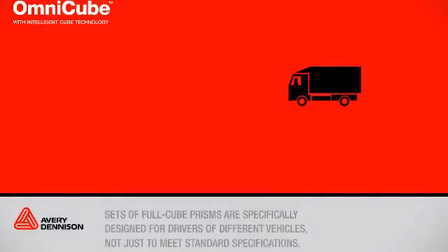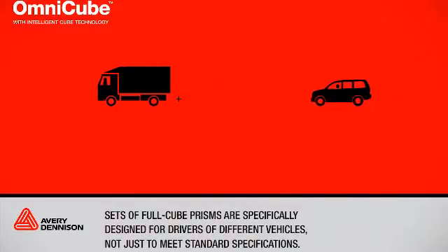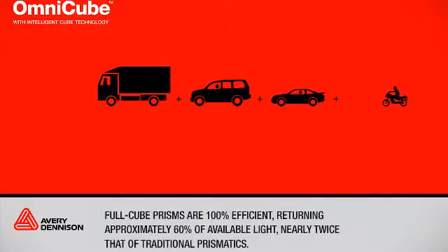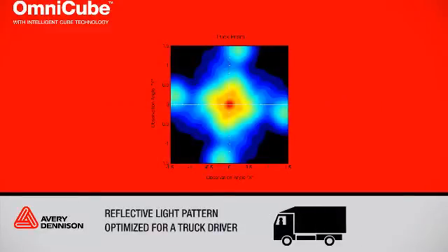Sets of FullCube Prisms are specifically designed for drivers of different vehicles, not just to meet standard specifications. FullCube Prisms are 100% efficient, returning approximately 60% of available light — nearly twice that of traditional prismatics. OmniCube provides exceptional reflectivity for drivers of all types of vehicles.